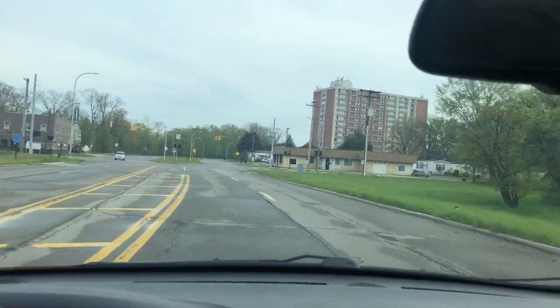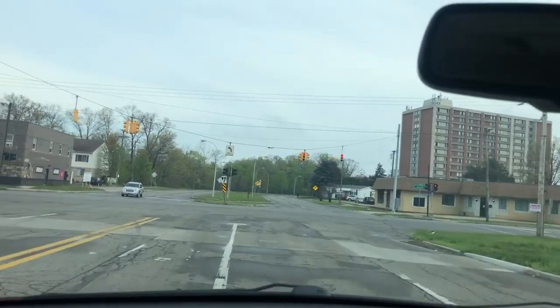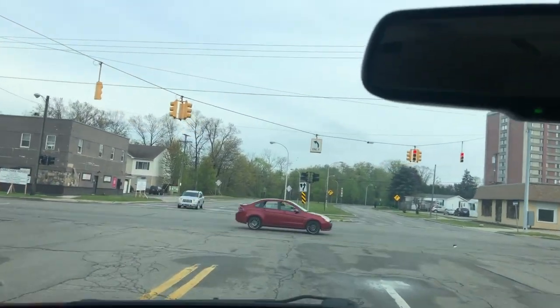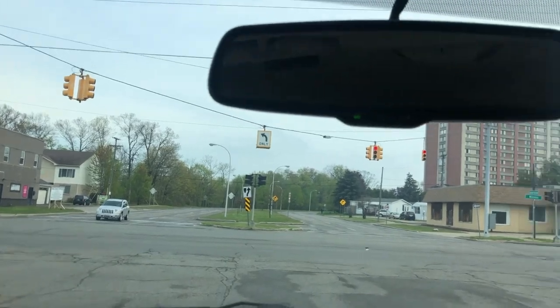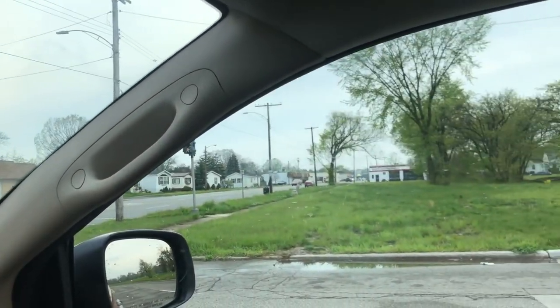That's Outer Drive going down through the park. I'm going to check out another house a little ways over in Warrendale. So here we are — this is Warren Road and Outer Drive right here. There you go, a trip down Detroit's Outer Drive.